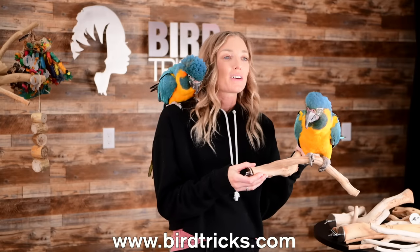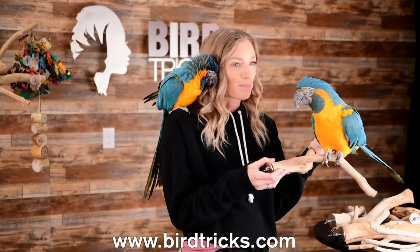To order these, check out the link in the video description or visit birdtricks.com. And good news — we can ship our perches internationally, so just be sure to check out our international shipping policy before ordering.